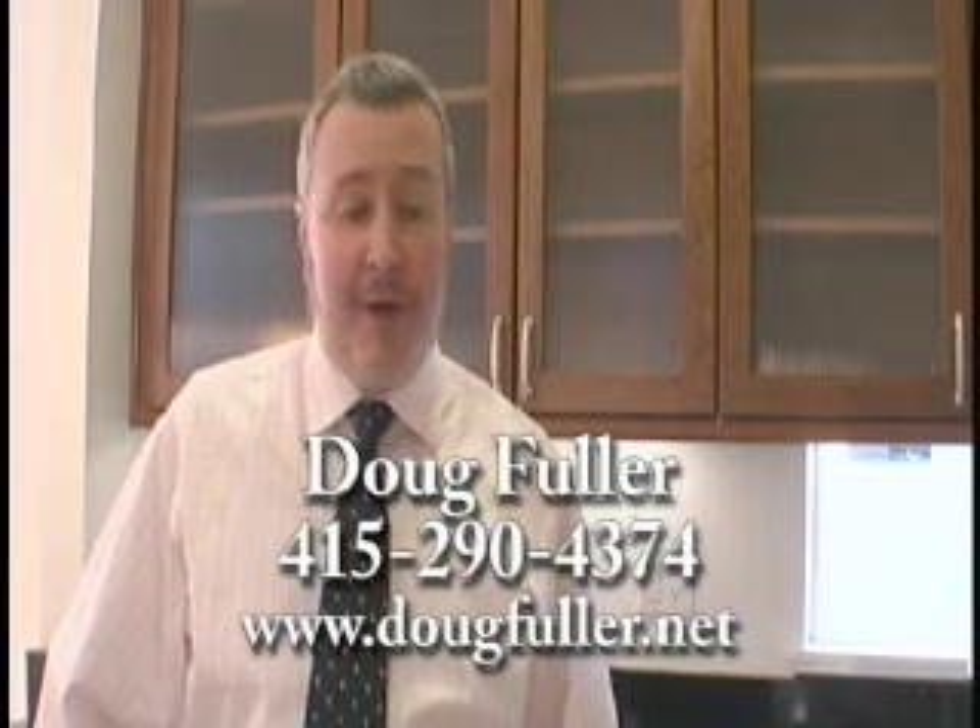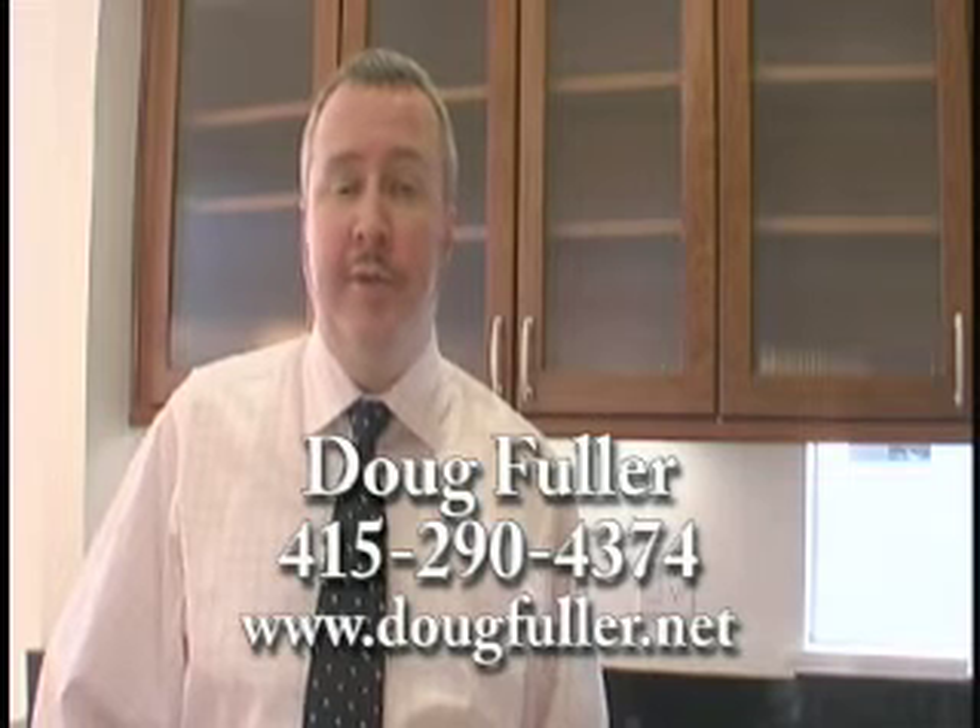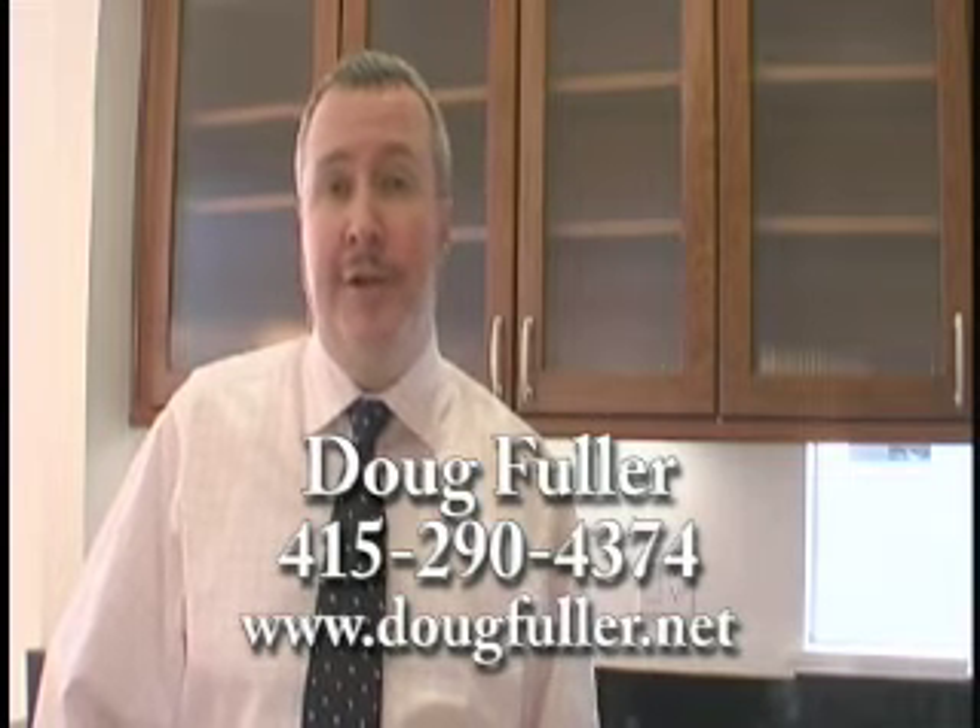Hey, thanks so much for coming by to take a look. If you have any questions, feel free to give me a call at the number below, or you can reach me on my website at www.dougfuller.net.